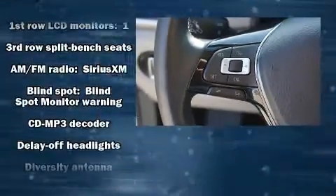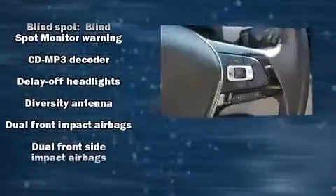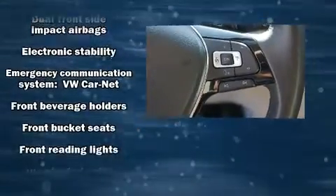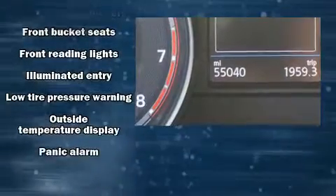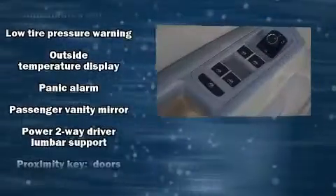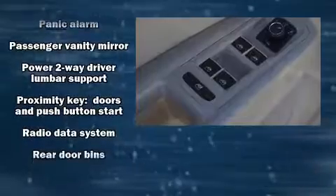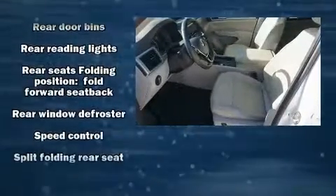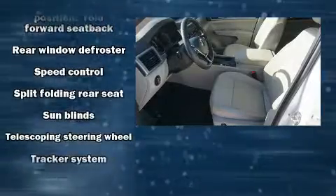Volkswagen ensures the safety and security of its passengers with equipment such as dual front impact airbags, front side impact airbags, traction control, a security system, an emergency communication system, and four-wheel disc brakes with ABS. Brake Assist technology provides extra pressure when applying the brakes.